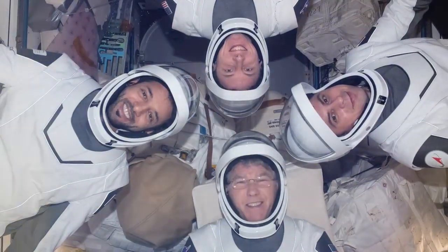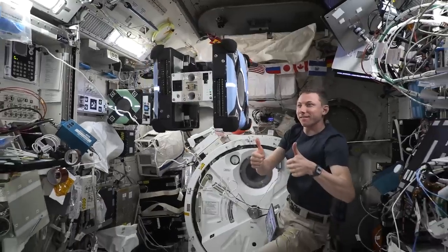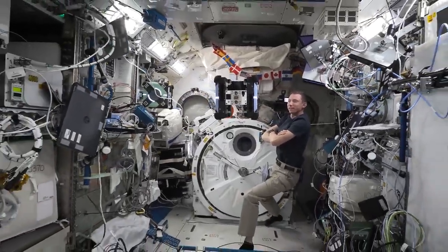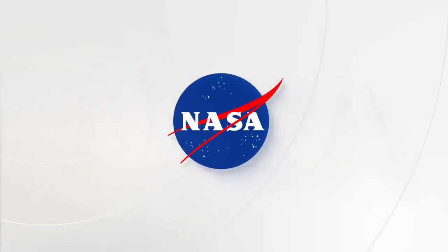I think humanity has an innate desire to explore. This is one big part of our constant exploration as humanity. We'll see you next time. Thanks.